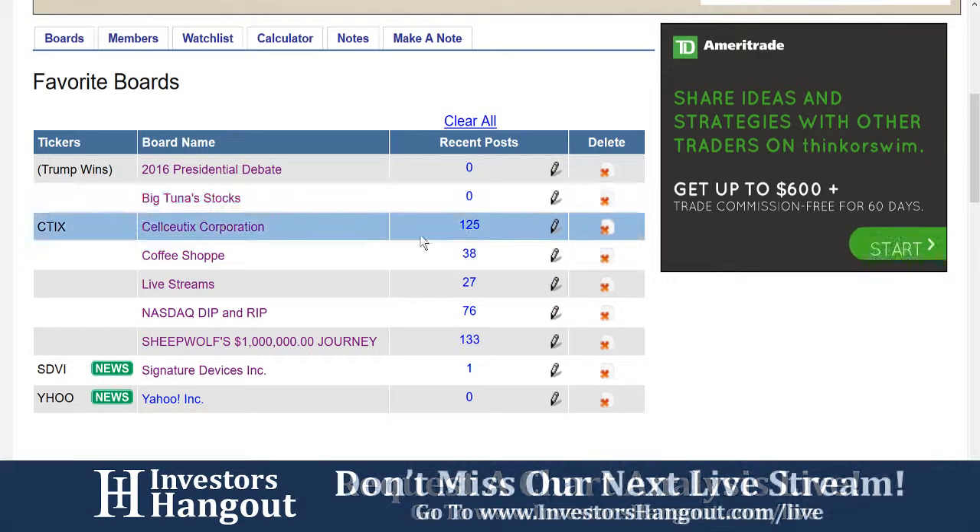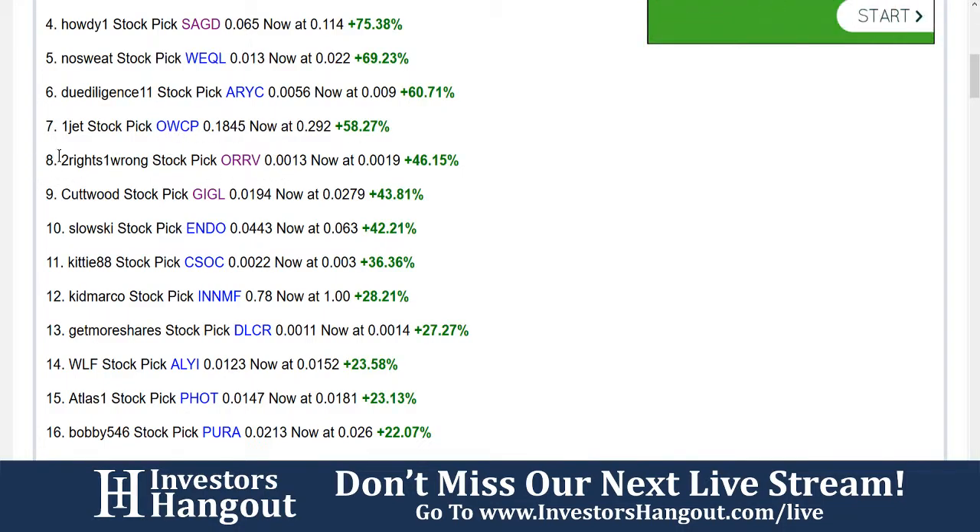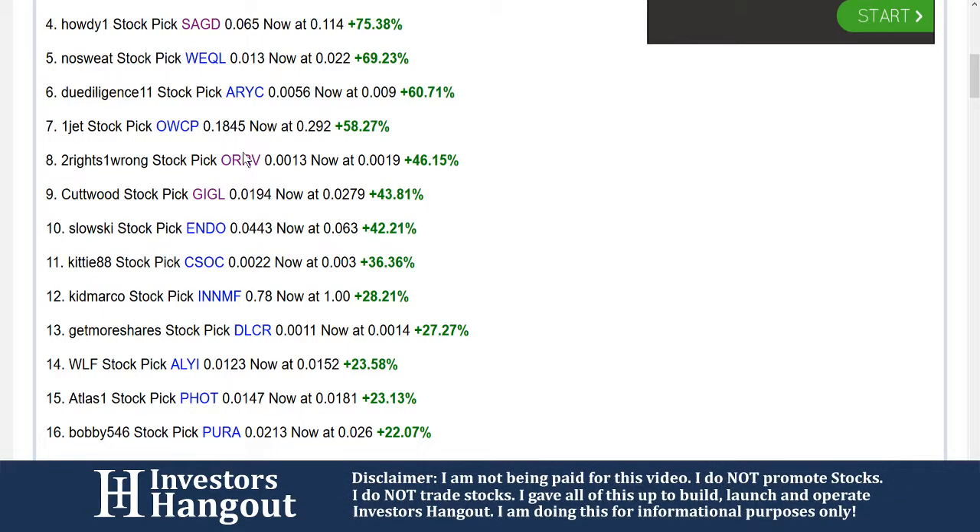If I get over here to the contest, I want to see exactly where that was at. Right here — two rights, one wrong. Stock pick ORRV, 0013. Now at 0019. He was up 46%, and today is not looking that good.